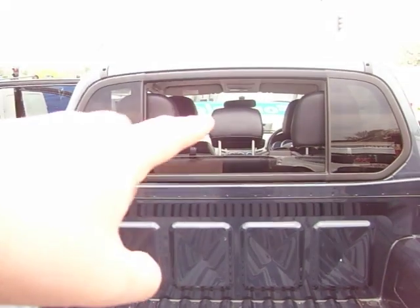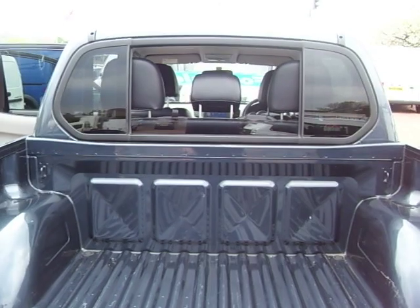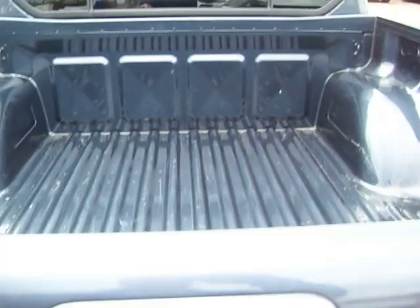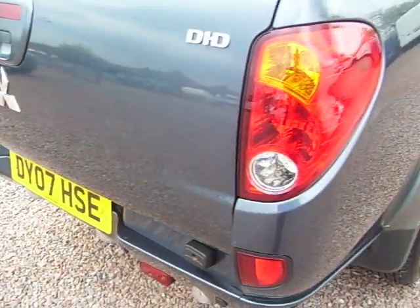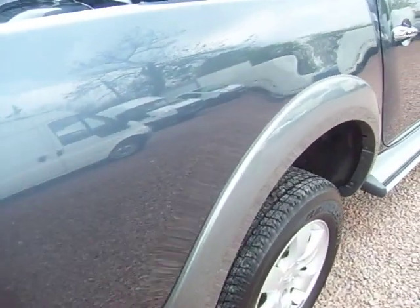It's got a window at the back that's electrically operated there as well — I'll put it down to show you. Just to show you the tailgate there. Down this side as well.